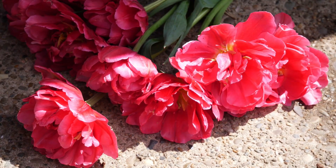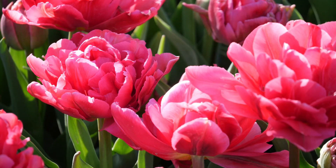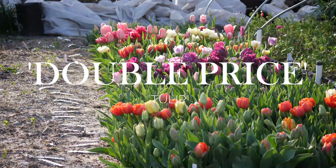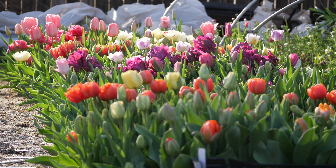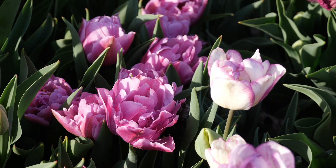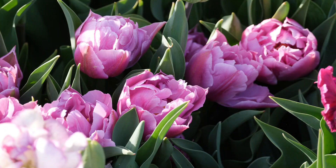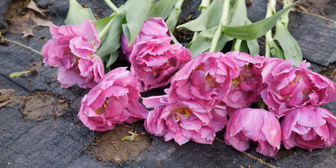Next up on this tour, we have a new-to-me variety called Double Price — kind of a weird name for a tulip. I didn't pay double price; it was pretty much the same price as the other tulips. It was a little bit on the short side here in my yard — not sure if that was just my growing conditions. But I did love the color. It's kind of a nice blend of lilac, pink, purple, lavender — very hard to describe, but the camera does a good job showing it.